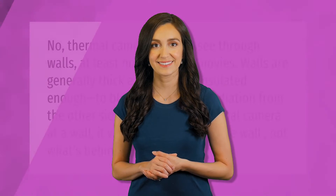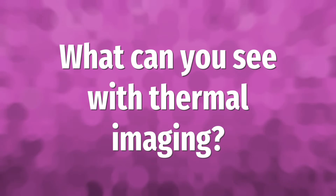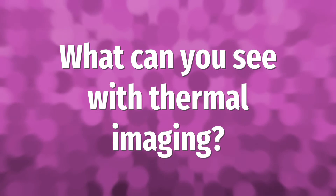Thermal cameras cannot see through walls — at least not like in the movies. Walls are generally thick enough and insulated enough to block any infrared radiation from the other side. If you point a thermal camera at a wall, it will detect heat from the wall, not what's behind it.